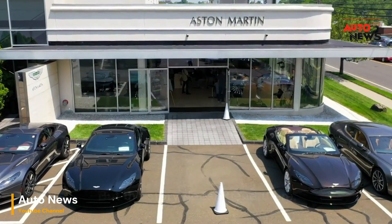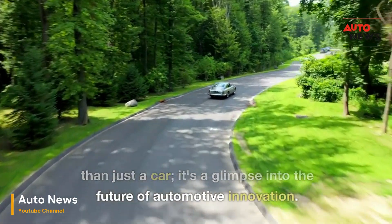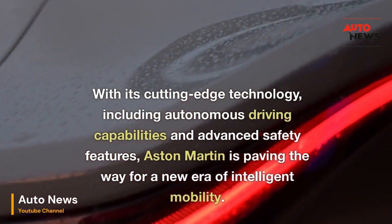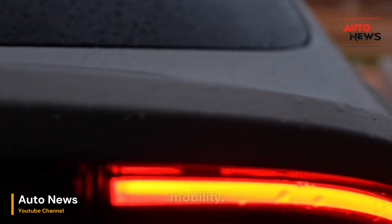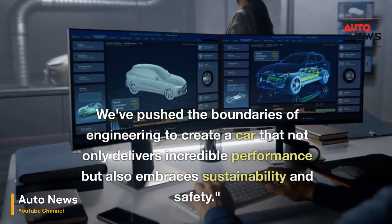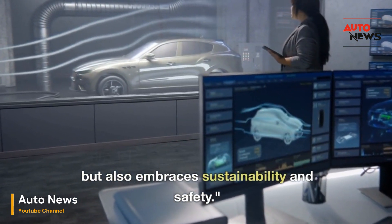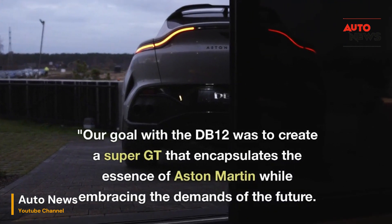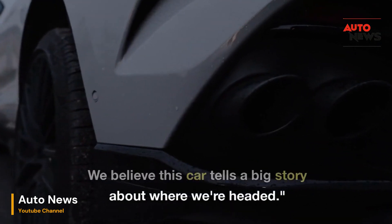But the story doesn't end there. The 2024 Aston Martin DB12 is more than just a car — it's a glimpse into the future of automotive innovation. With its cutting-edge technology, including autonomous driving capabilities and advanced safety features, Aston Martin is paving the way for a new era of intelligent mobility. The DB12 represents a significant leap forward: we've pushed the boundaries of engineering to create a car that not only delivers incredible performance but also embraces sustainability and safety. Our goal with the DB12 was to create a Super GT that encapsulates the essence of Aston Martin while embracing the demands of the future. We believe this car tells a big story about where we're headed.